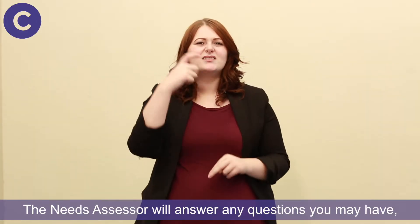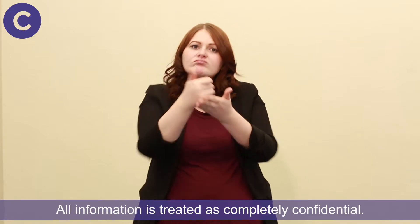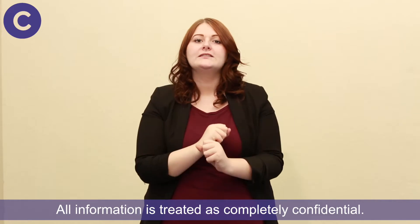The needs assessor will answer any questions you may have and explain any recommendations. All information is treated as completely confidential.